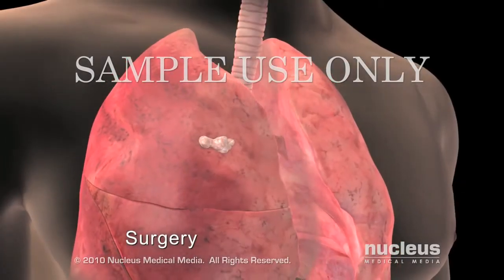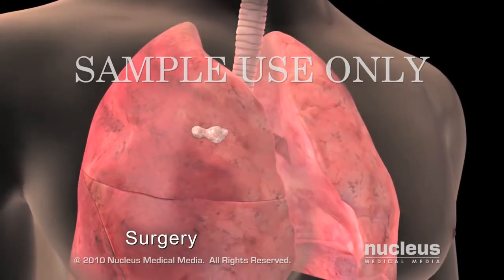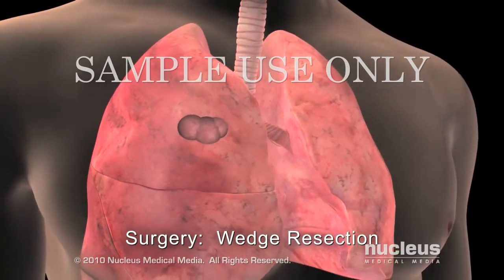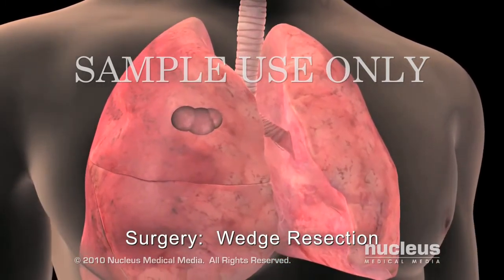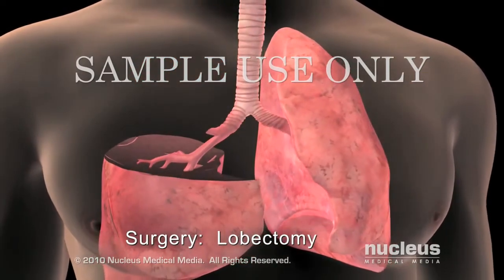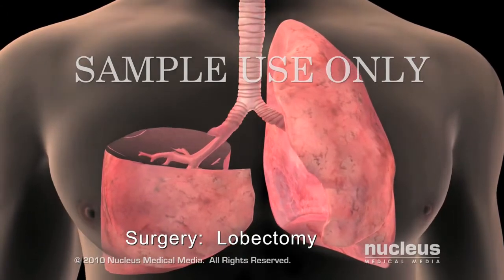There are several surgical options, depending on the type and stage of the cancer. During a wedge resection, or segmentectomy, the tumor and a small margin of healthy tissue are removed. In a lobectomy, or sleeve lobectomy, one lobe of a lung is removed.